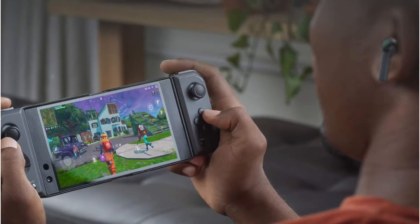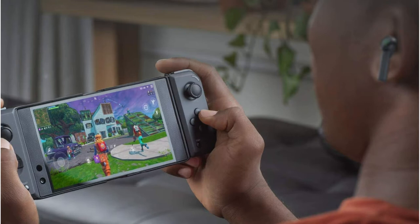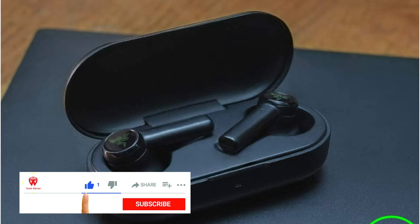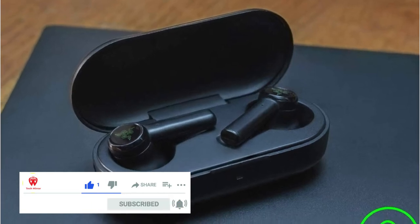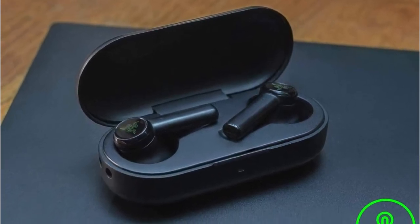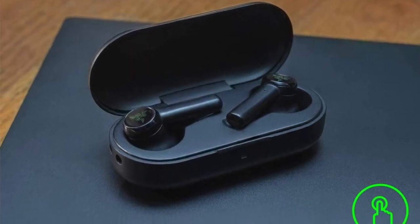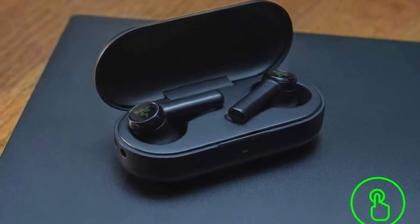Did I mention the greatest part? The Hammerhead Wireless Gaming Earbuds have a similar shape to Apple's AirPods, which means they're extremely comfortable to use for extended periods of time and look great. These are definitely the finest earphones for PC gaming and consoles on the market due to their amazing adaptability — a fantastic purchase at a fantastic price.